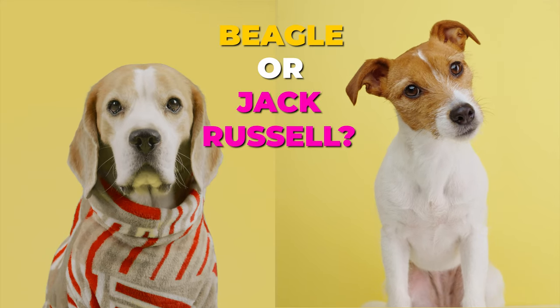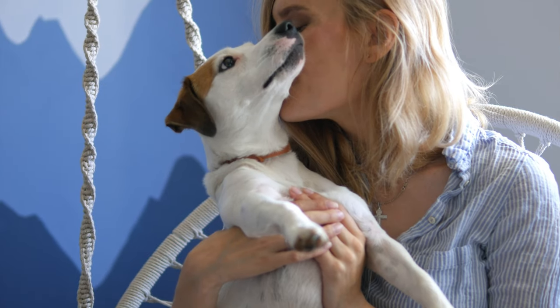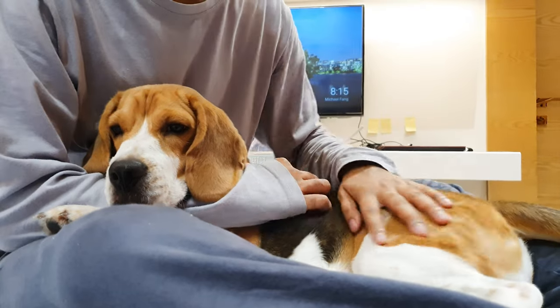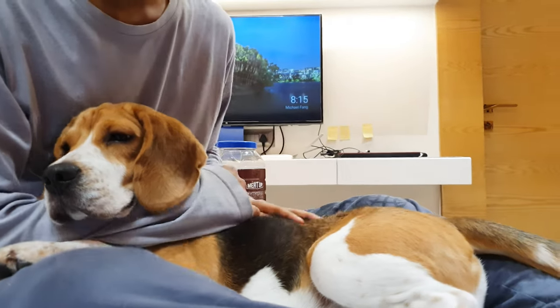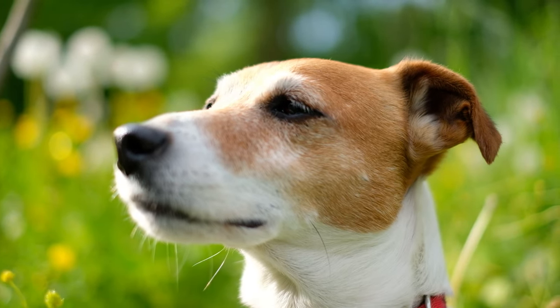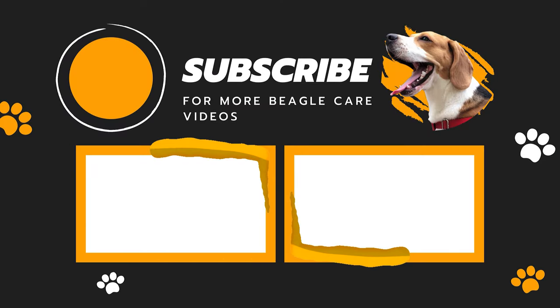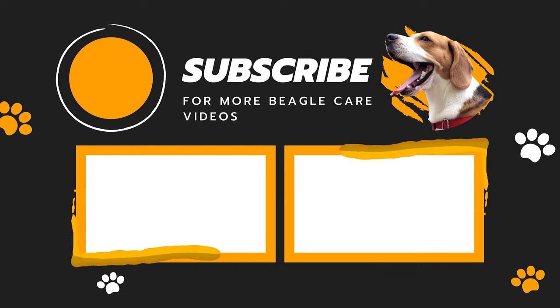So, Beagle or Jack Russell? Ultimately, the better breed for you depends on your lifestyle and personal preferences. If you're looking for a relaxed, sociable pal, a Beagle might be your best pick. But if you want a lively, clever buddy with a dash of stubbornness, a Jack Russell could be your new best friend. Don't forget to drop a like and subscribe to our channel for more Beagle care videos.